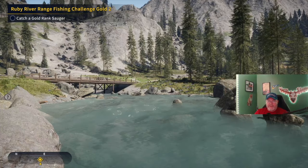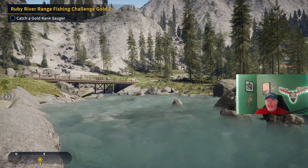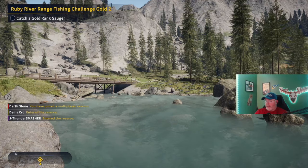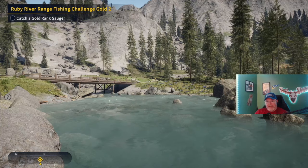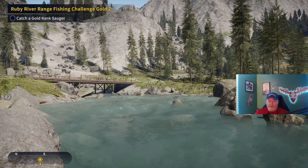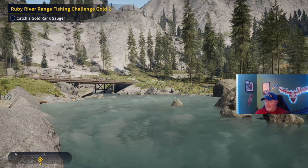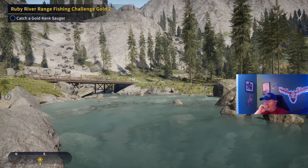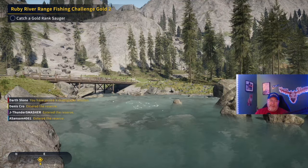Welcome back to the channel, guys. My name is Darth Sloan and today I'm going to be going over how to find and catch Sidewinder, the 110-pound lake trout. He is probably the hardest one to get to bite — he takes a lot of patience. You could find yourself trying to get him to bite for hours, and that's assuming you even know where he's at. The hard part is, once he has been found, just actually getting him to bite.